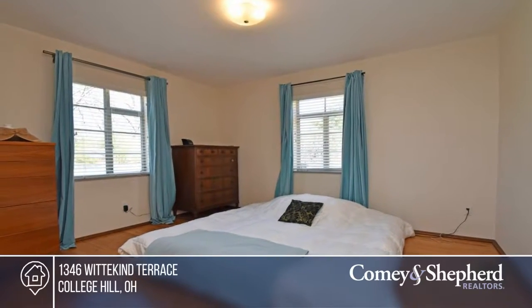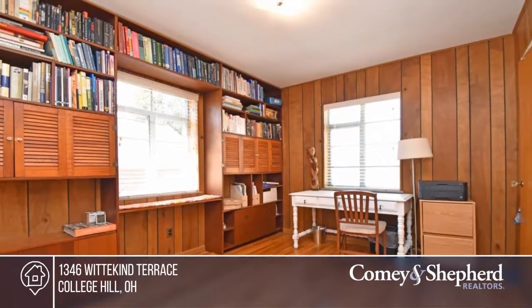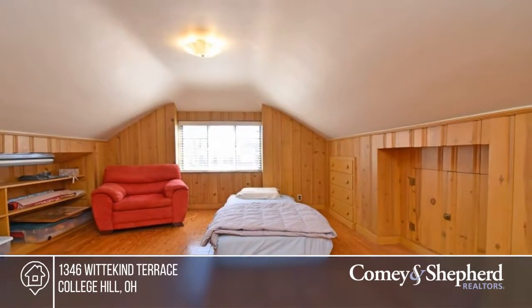Furnace and AC were new in 2011, and there's a newer concrete driveway and retaining wall that lead to a lovely level backyard. Phone Wendy for your tour.